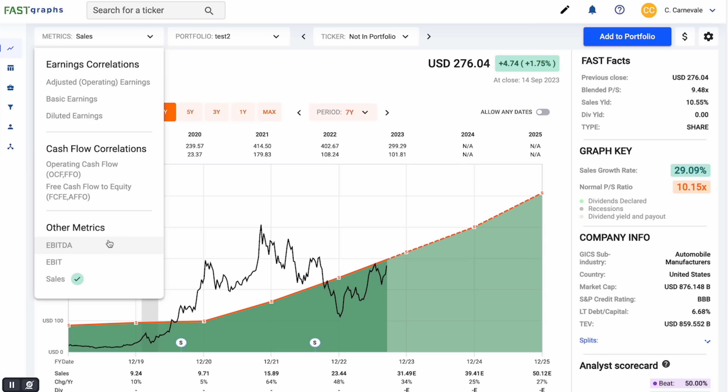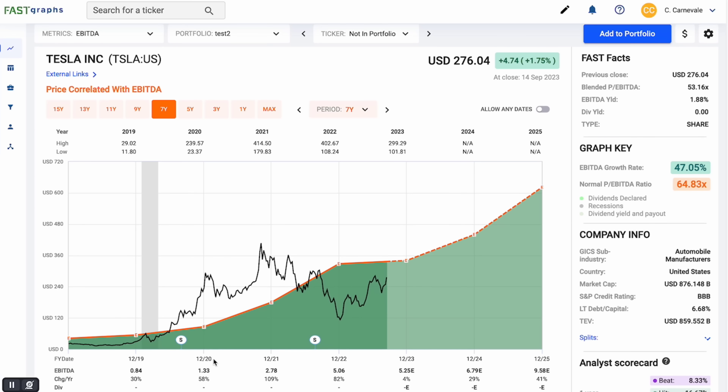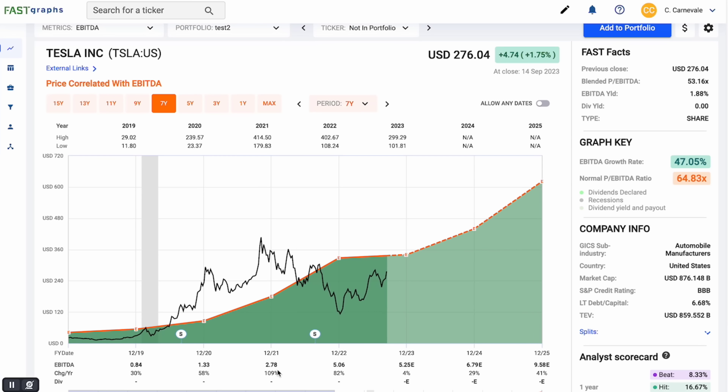Top line numbers are what you need to look at when looking at a newer company that is just starting to work into its profits, and even before profits are available. Another one we can look at is EBITDA — we've seen explosive growth in EBITDA. We're also going to take a look at the financial statements to really tear apart Tesla and figure out if it's worth buying now or not.